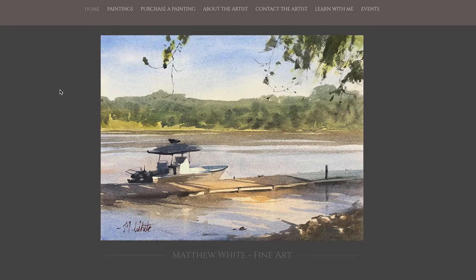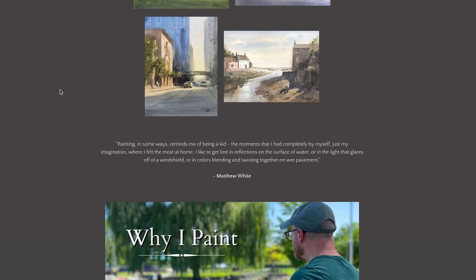When I started to turn that corner from being a hobby painter to making art more of a business for myself, one of the big steps forward was when I established my artist website. So let's talk about why an artist website is so important.